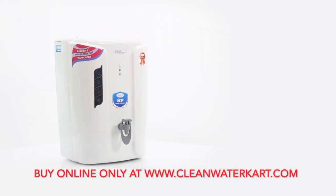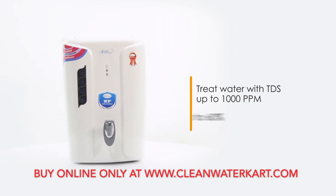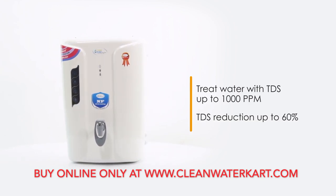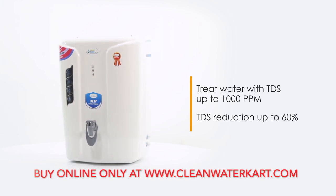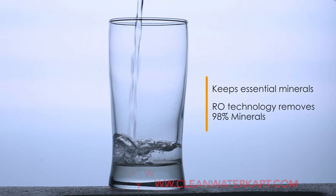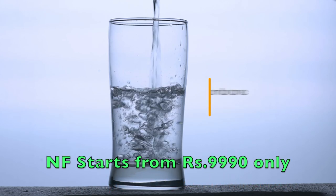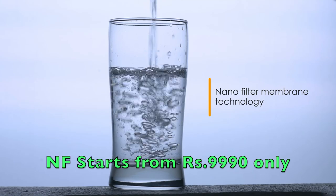This purifier can treat water having input TDS of up to 1000 ppm with reduction of up to 60% TDS, thereby ensuring safe drinking water always. It keeps essential minerals in the water, as RO technology removes 98% of minerals from the water. The NanoFilter membrane technology keeps the essential minerals intact.